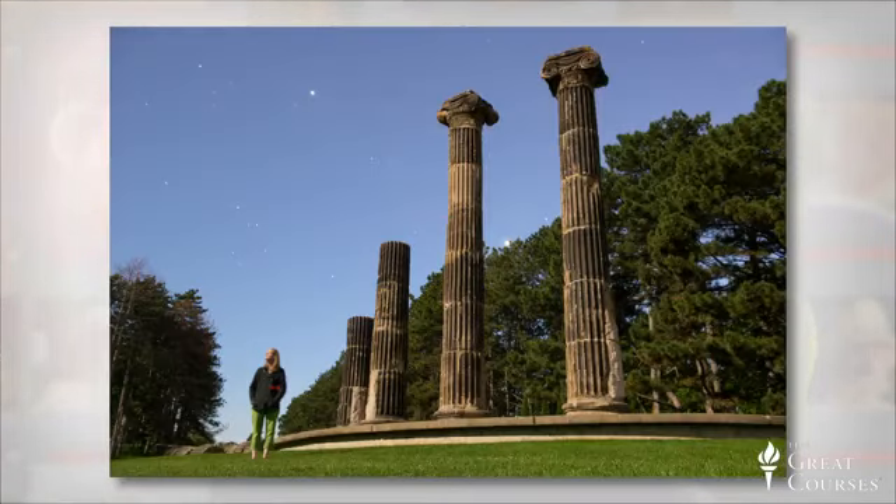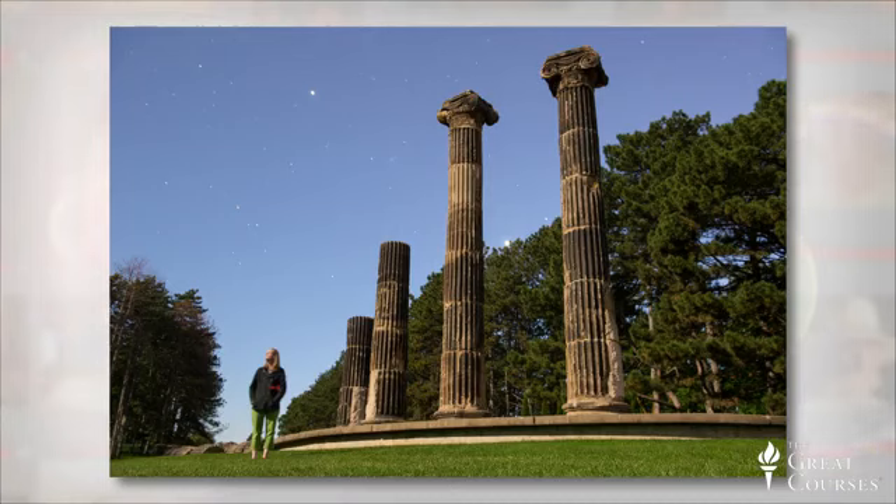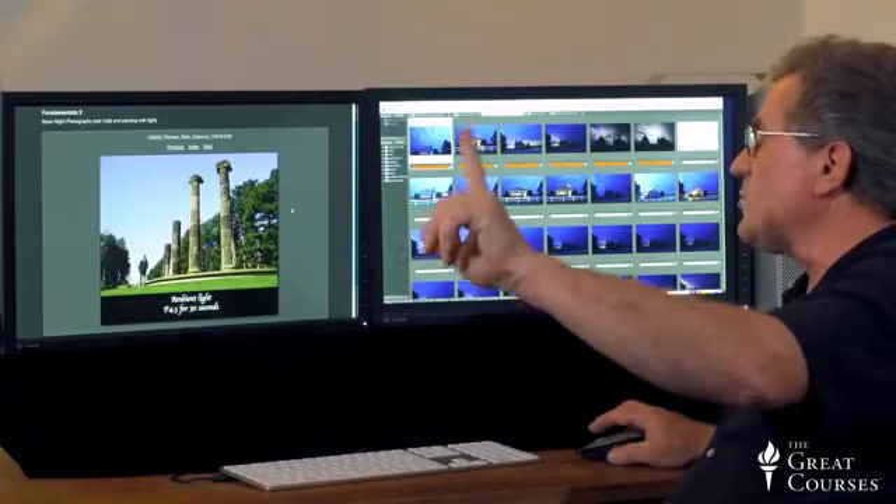On a tripod with a cable release, ambient light only — she's holding very still and looking up. That's f/4.5 for eight seconds with the ISO dialed up high into the thousands. Now look at this: at f/4.5 for 30 seconds it looks like complete daylight. It is daylight — it's light of the sun reflected off the moon, hitting those columns. It's at a very low level, but it's the same color: white light, in the middle of the night.